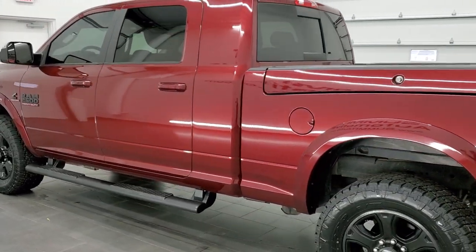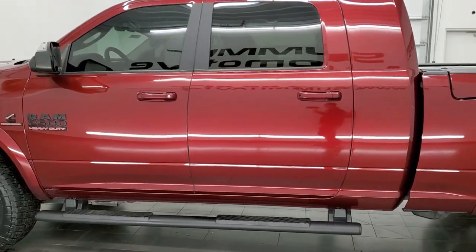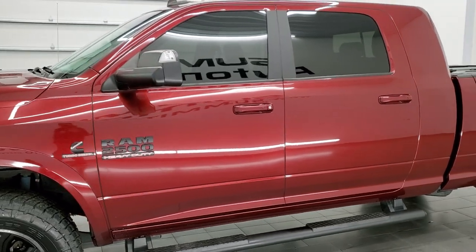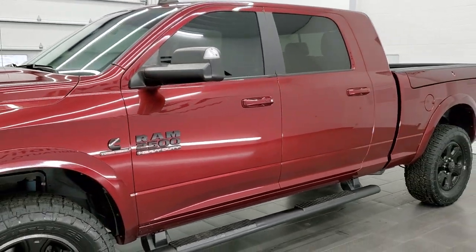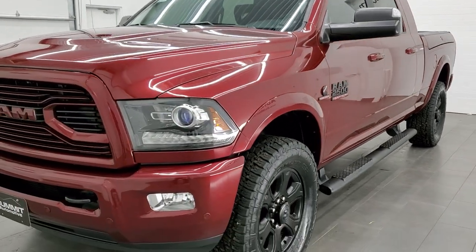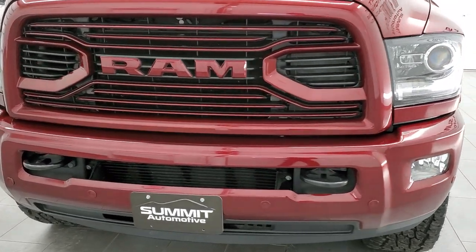This 2018 Ram 2500 Megacab has the 6.7 liter Cummins diesel engine. This truck has been fully safetied and inspected by our service shop, has a fresh oil and filter change. All the fluids have been checked and topped off. It has four brand new tires and this truck is 100% ready to go.